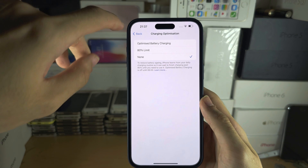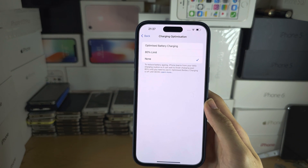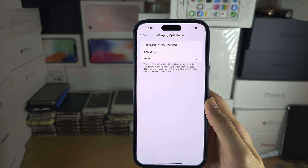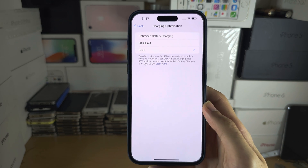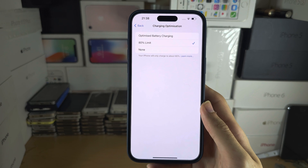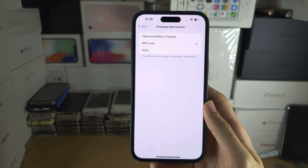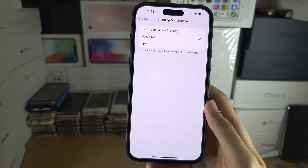Keep in mind Optimized Battery Charging will limit the charging to 80% until you are about to wake up, and then it will charge to 100%. If you have 80% Limit, it will set a hard limit of 80% and it will not charge any further no matter what you do.